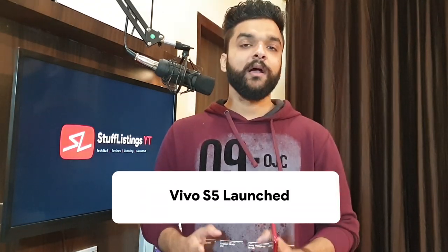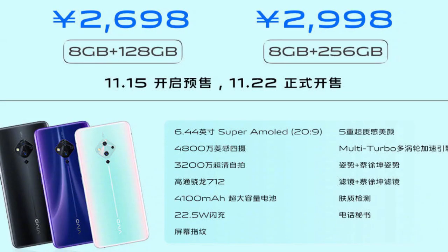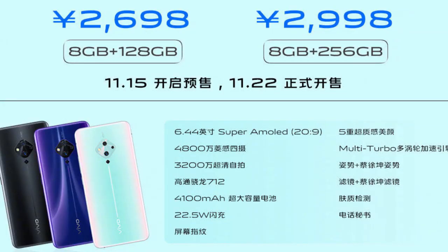Moving on to Vivo — the Vivo S5 smartphone has finally launched. I've already posted its specifications on Twitter, and you can see them on screen right now. Regarding price: the 8GB/128GB variant is priced at 2,698 yuan, which translates to around 28,000 rupees in India as an estimate. The 8GB/256GB variant is priced at 2,998 yuan, which would be around 32,000 rupees in India.